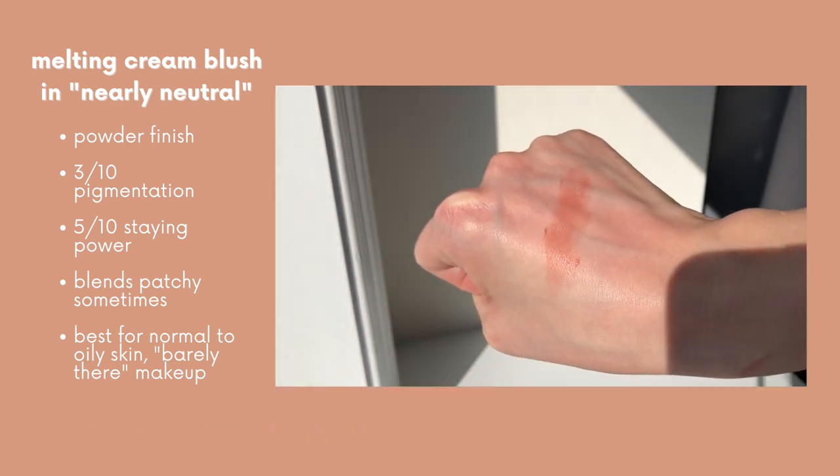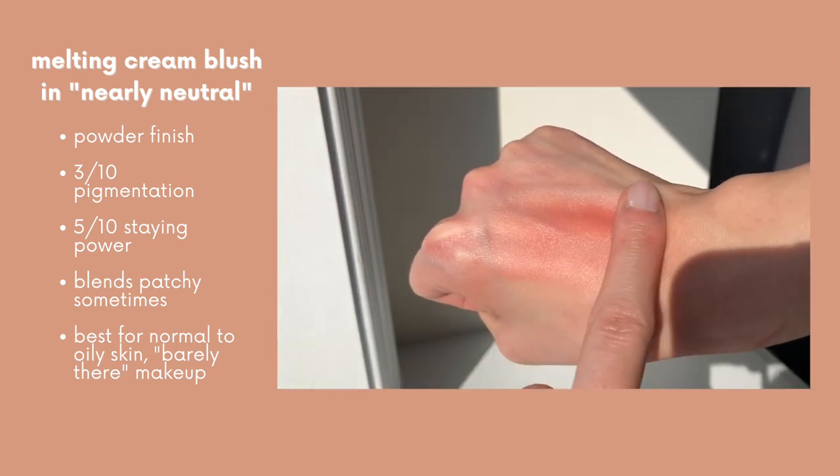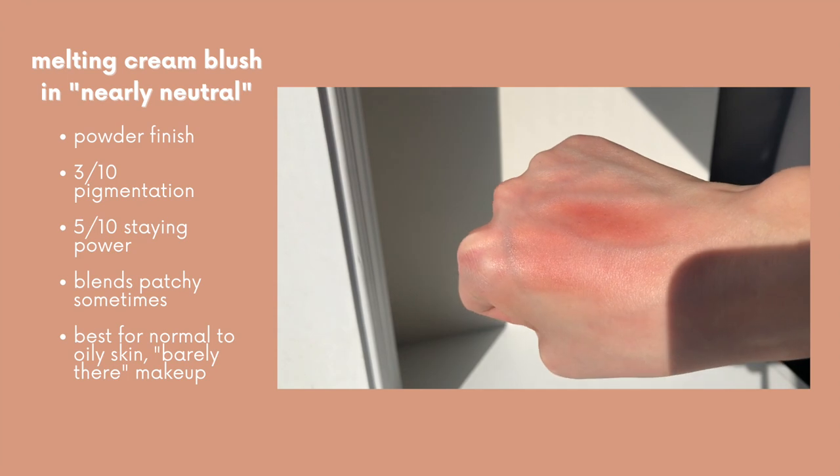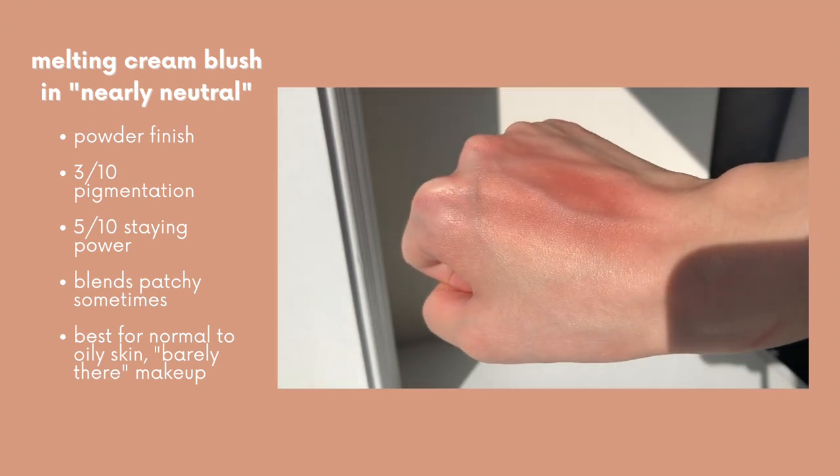It blends with some work but not always evenly, and it dries down to a powder finish. I like to apply it with a sponge and would say it's best for normal to oily skin, or for younger girls just starting out with makeup.